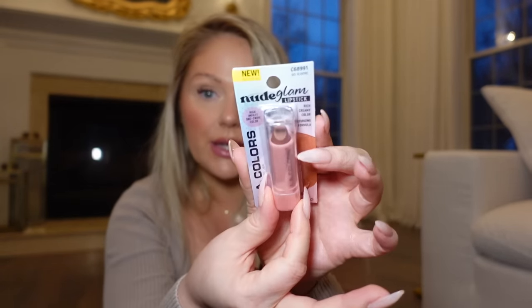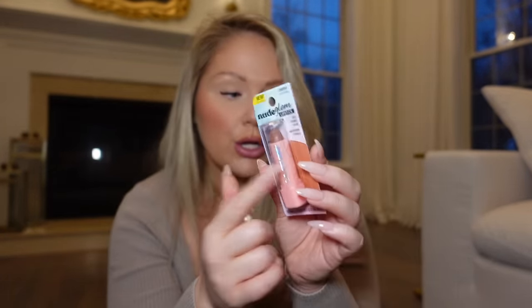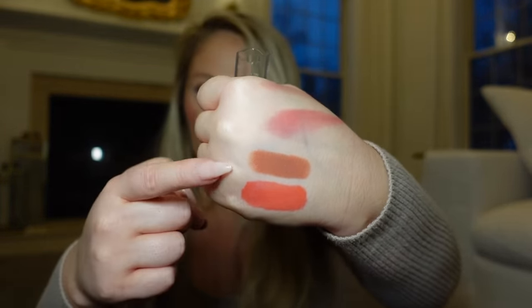Last but not least, I have two more beauty products — I really went in on beauty today. They had some new LA Colors products. I got this lipstick — the Nude Glam lipstick in the shade So Iconic. Let me open it and swatch it. Oh, it's very creamy — how pretty is that? A nice nude matte shade. And then I also got this little highlight from LA Colors — it's new. It's called Too Cheeky Highlighter and the shade is Enchanted.